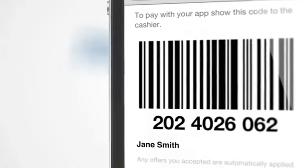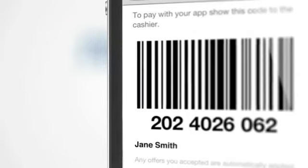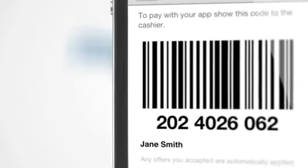Simply show your phone to the shop assistant and they will scan the barcode displayed on your phone, or key in the unique number below the barcode. Easy as that! Any offers will be automatically deducted from the total.